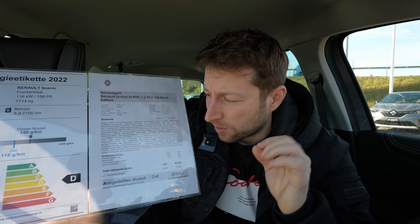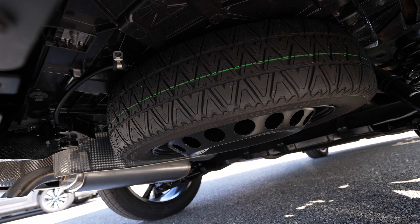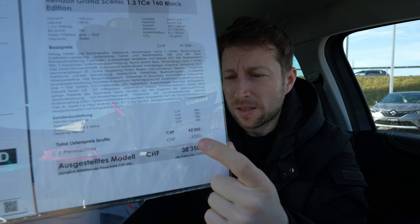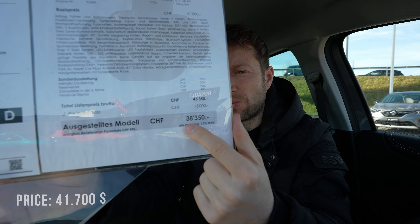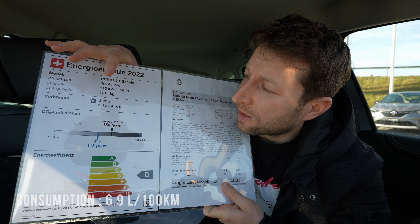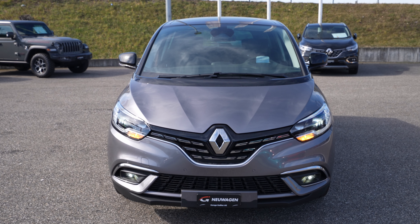This video I will try to focus more on driving. The car also comes with some extra features: metallic color, spare tire, third-row seat, and a head-up display that's 400 francs extra. The final price goes to 43,350 francs, but here at Galliker Auto you get a 5,000 franc discount, making it 38,350 francs. The weight is 1,714 kilograms, consumption 6.9 liters, CO2 emissions 156 grams — efficiency class D.